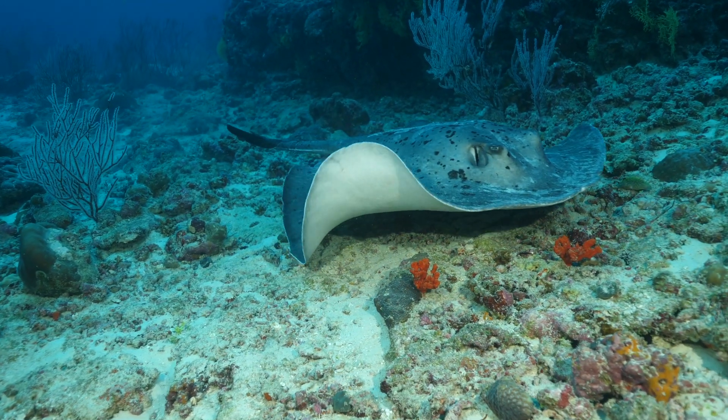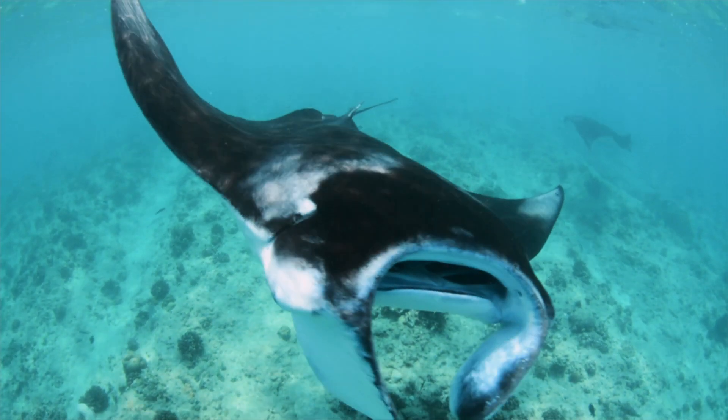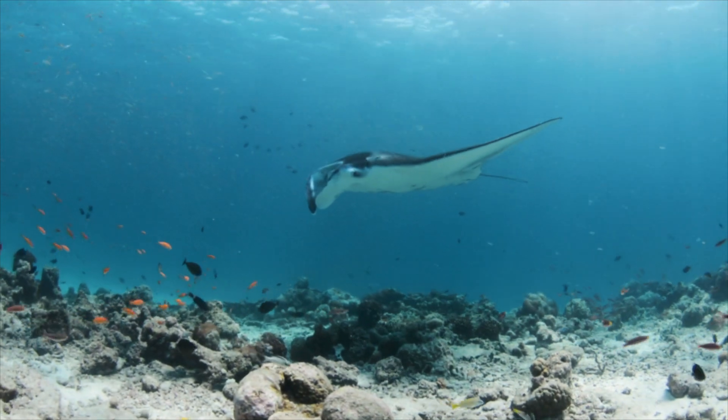All rays and sharks, including manta rays, are cartilaginous fish. This means their skeleton is made of cartilage rather than hard bone like humans.